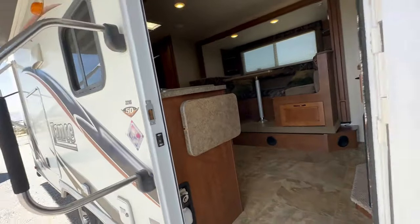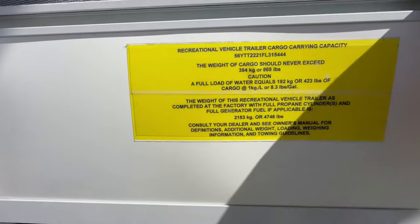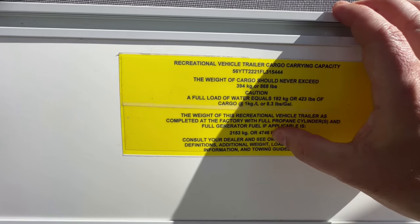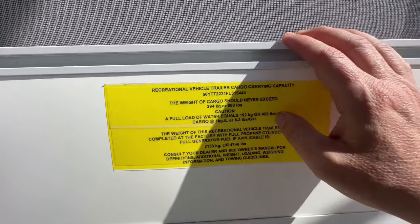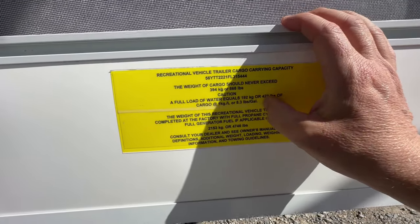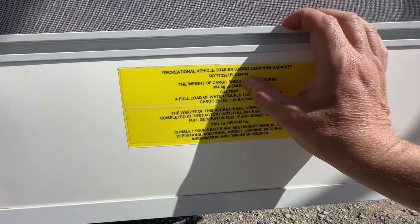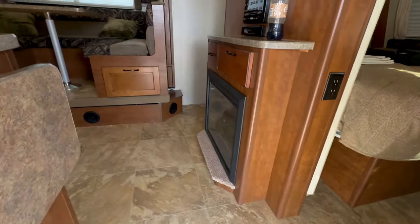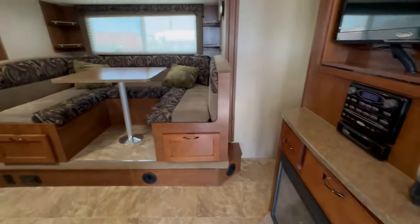There's another weight sticker down here — this one says it's 4,746 pounds dry. That means the cargo capacity does not include water, so that's 423 pounds of water plus 868 pounds of cargo capacity for your stuff. That's very important — the 868 pounds of cargo capacity does not include water.